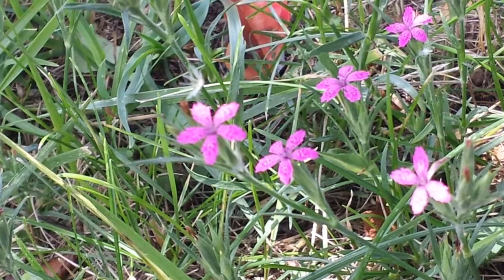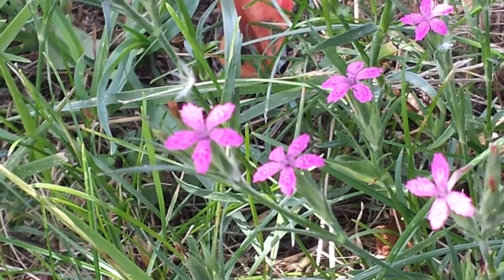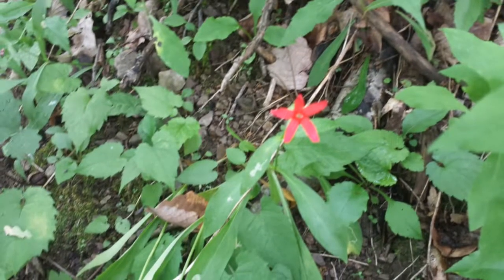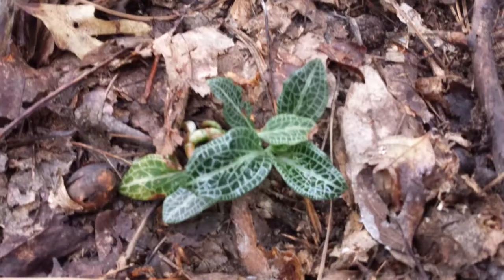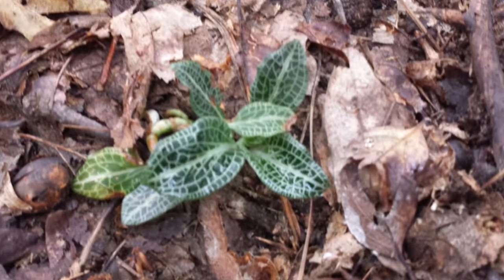This is what's called pinks, and this is a fire pink. This is what's called rattlesnake weed — it's supposedly a...